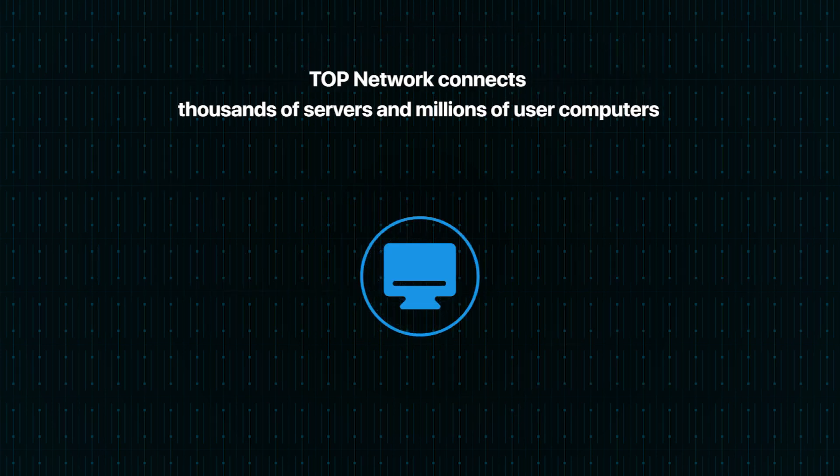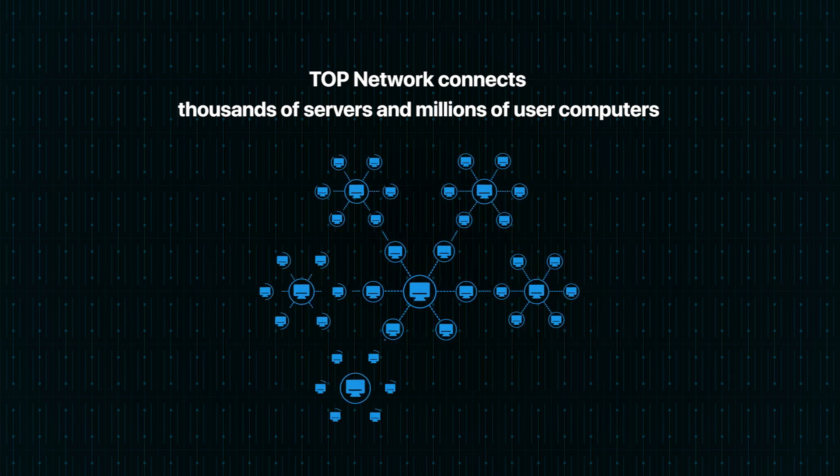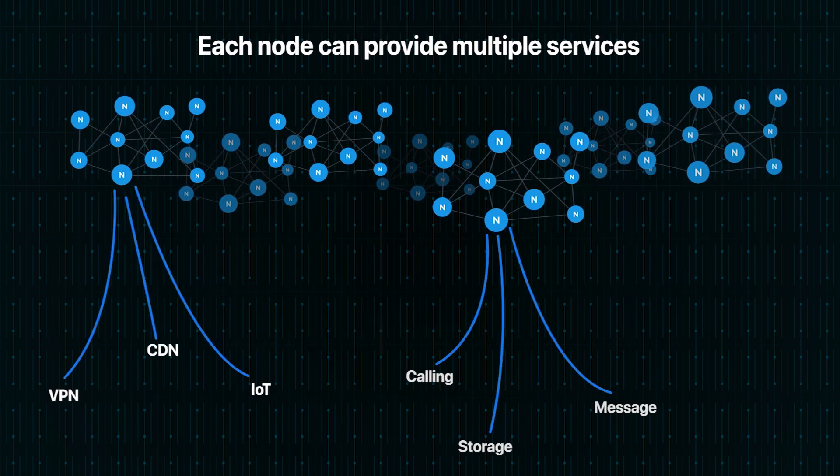Top Network connects thousands of servers and millions of users' computers. Each server or computer can be considered as a node in the network. Each node can provide multiple communication services.